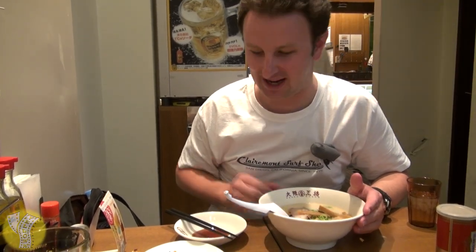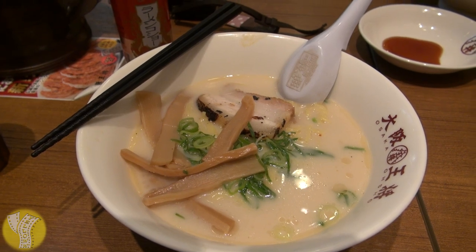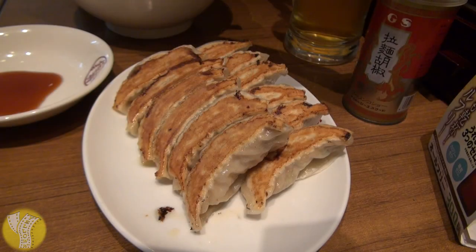I ordered their most popular set, the Tonkatsu plus Gyoza set. The Tonkatsu is a fatty pork broth noodle that has a very delicious milky broth. And the gyoza — these are definitely some little bites of tasty deliciousness. Just the right amount of crust on a potsticker. Either way, most delicious.